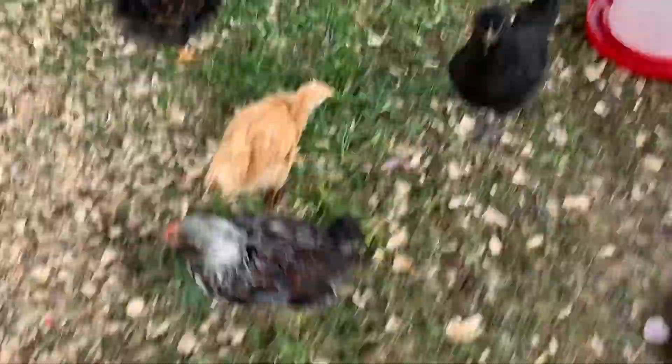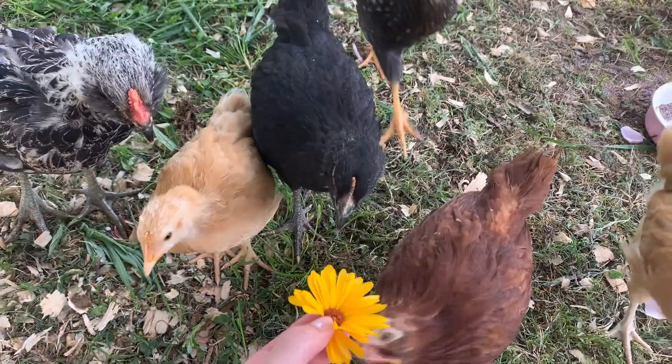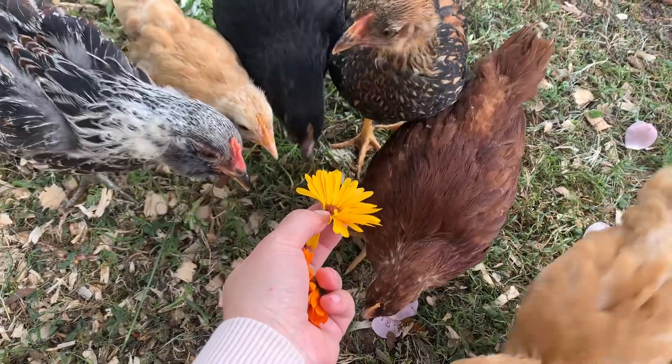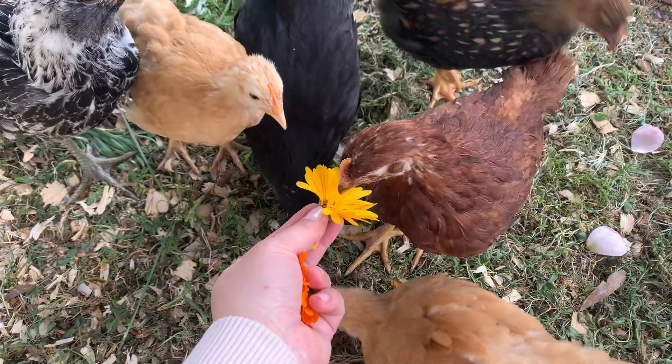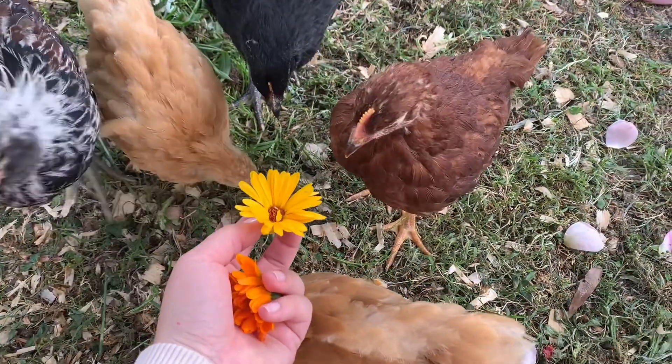You want some flowers? They're calendula flowers — they're good for you. You want the orange one?